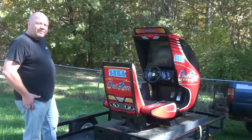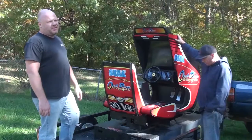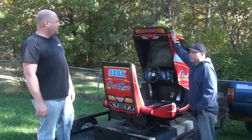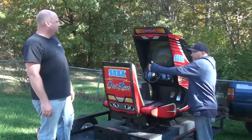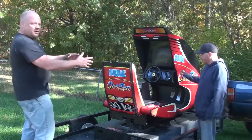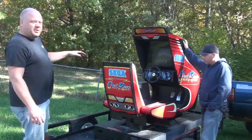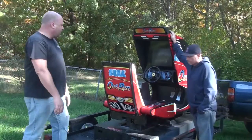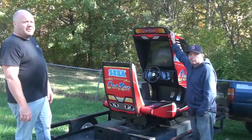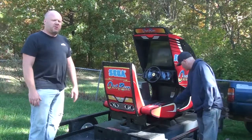So this is a full motion Sega OutRun — the Turbo edition, which is basically a ROM swap. The whole upper cabinet turns left when you turn left, goes to the right when you turn right, and the whole body shakes when you wreck. I'm going to convert it back to original OutRun because I enjoy that game a lot more. Turbo OutRun is linear, so once you finish it you're pretty much done. I'd just get an extra board and have both.